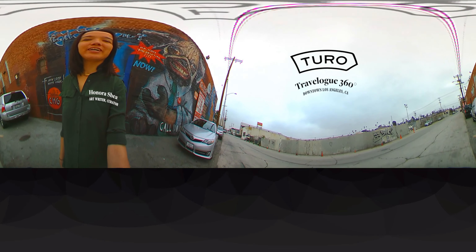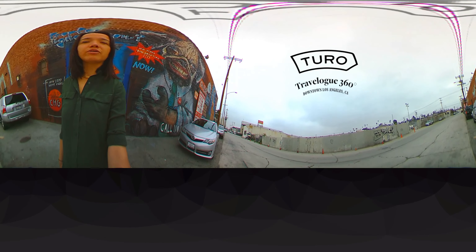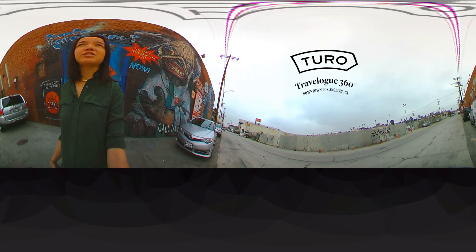Hi, I'm Hanora Shea. I'm a writer and curator here in LA. I'm working with Turo today and we're going to be driving around the downtown LA Arts District. It's mostly an industrial district but there's so much great space down here that there are also lots of artist studios, galleries and lots of street art as you can see behind me.